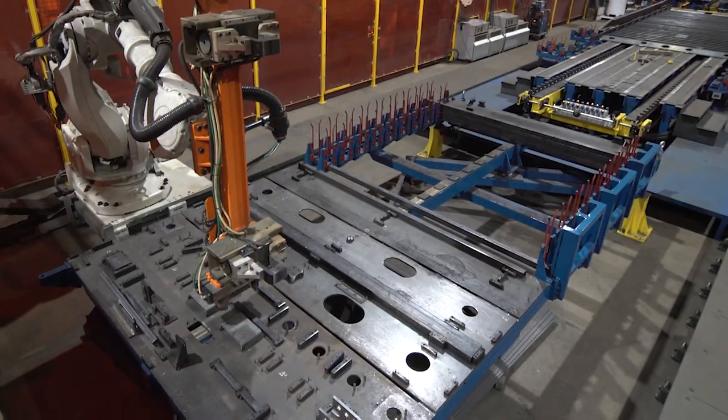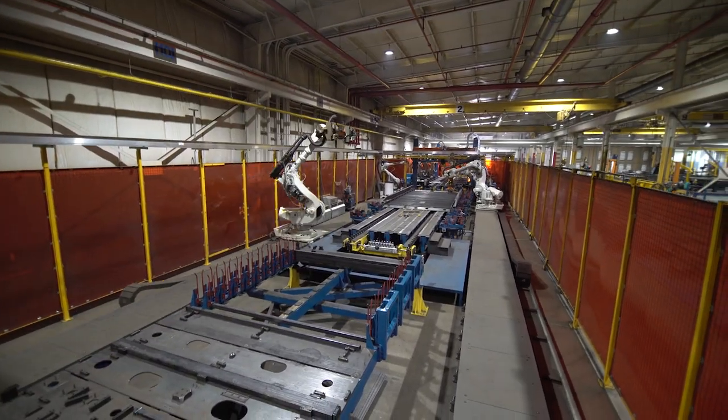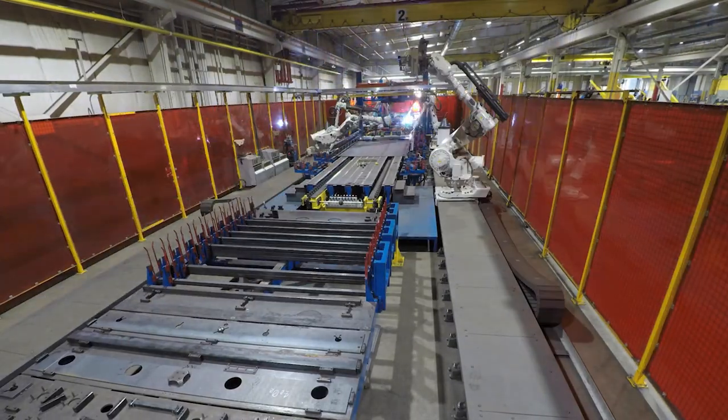We've invested in the latest technology, including a robotic welding cell that's capable of producing one finished car carrier deck per hour.